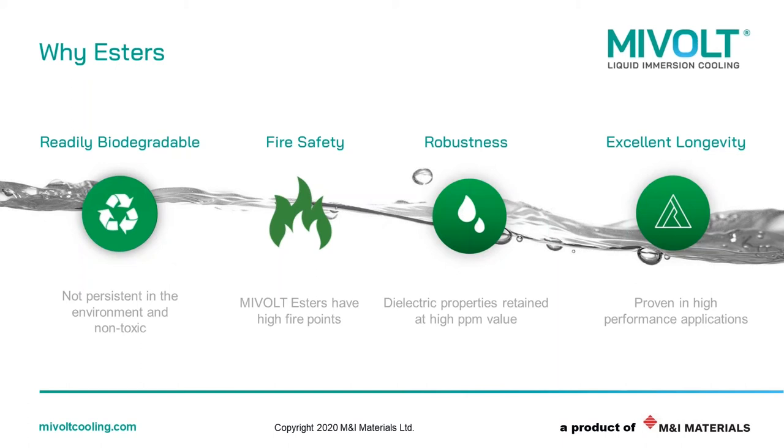I'm very confident that this range of MyVault esters we're bringing to the market can really add value to anybody using immersion systems. With that in mind, I'd like to hand you over to our business development manager, Sian, who can speak to you more about how MyVault can answer some of the technical issues associated with Bitcoin.